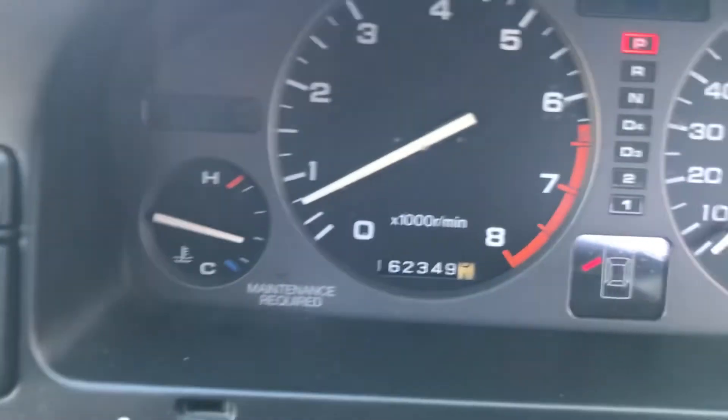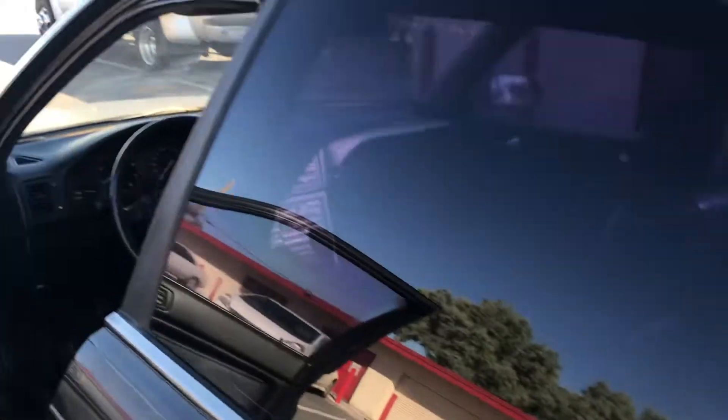Looking up at the dash, there are a few cracks throughout. The passenger seat has some rips as well. You can see it's at 162,000 miles on the car. I'm going to go ahead and pop open the back.